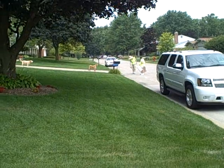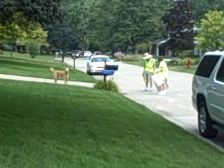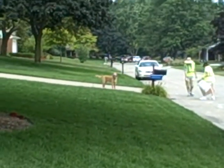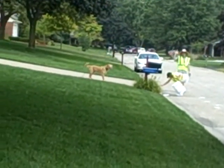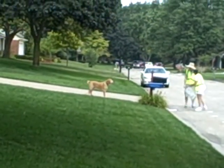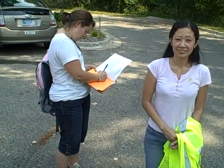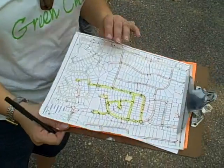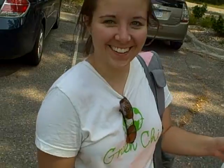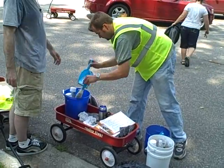Thanks. Sometimes the teams have to face unexpected circumstances, like a doggie barking at us. The teams are back and making numbers — 52 drains stenciled. We're also separating trash so we can recycle.